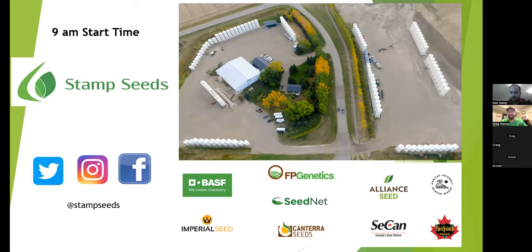Hopefully everyone can hear us. If you can, maybe give us a yes and we'll get rolling on this. Welcome to this recap of our seed update. It's going to be a very similar presentation to what Blair Bailog and myself gave at our seed update in December here in Enchant. We wanted to provide it for the people online who couldn't make it, and we're doing a recording so we can post it to YouTube afterwards.